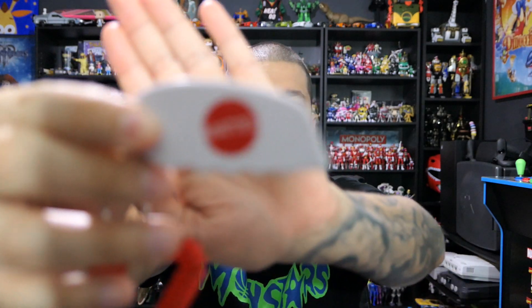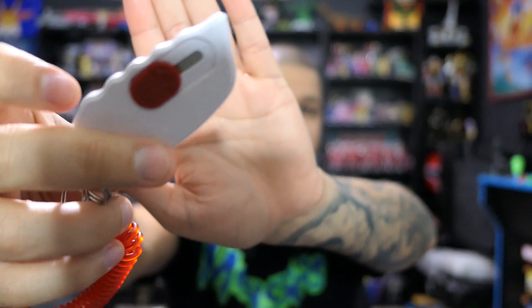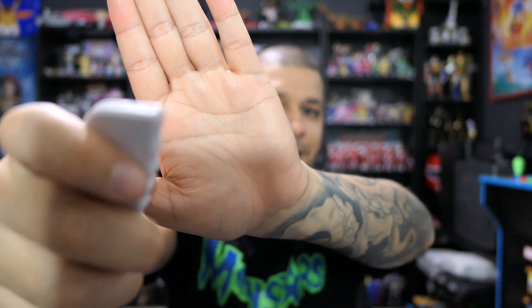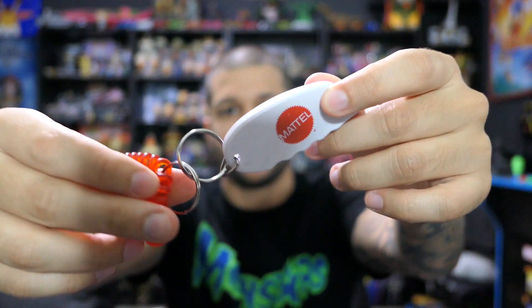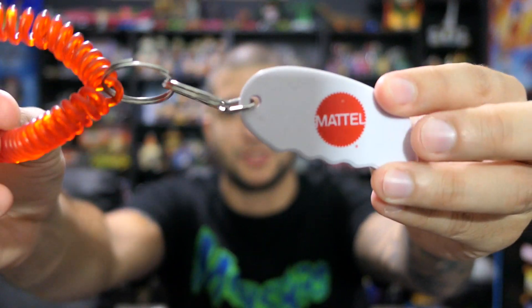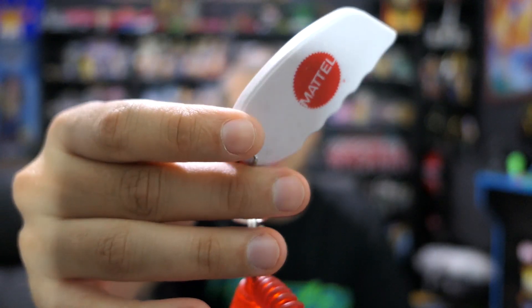This was a random thing I found at work at Target — a little keychain that says Mattel, and then there's this little blade, like a little pocket knife type of thing. This must have been from a Mattel vendor that just left it on the shelf by accident. It's pretty cool — I don't think you're gonna see anyone else with this in their collection, so happy to add little weird trinkets.